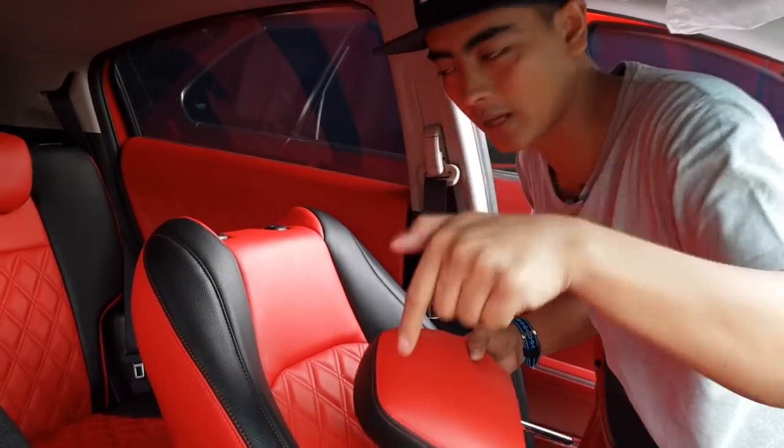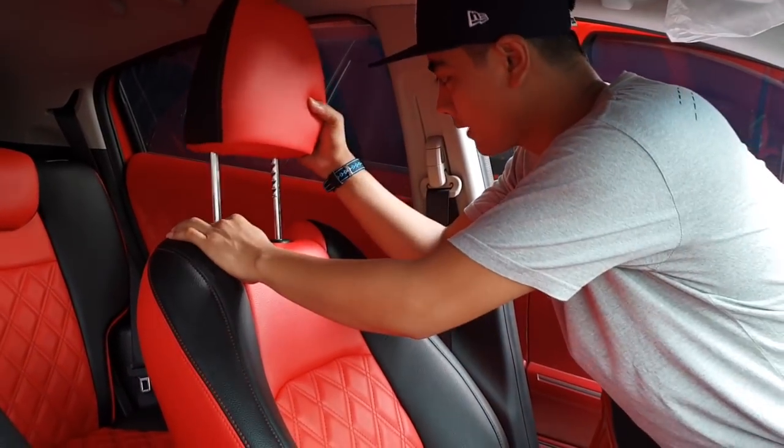Don't forget to press the subscribe button so Classic Car Interior can keep delivering innovations for your beloved car's interior. Thank you.